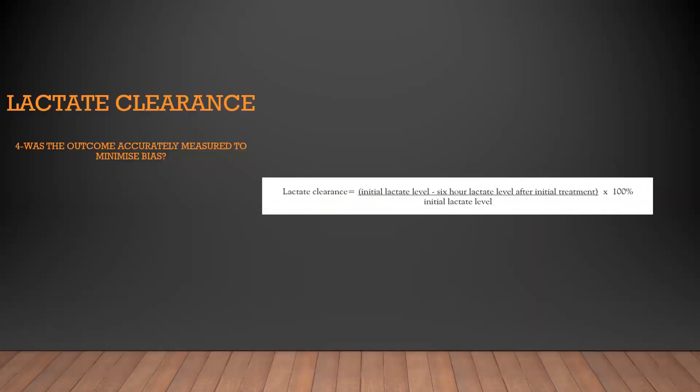They used this equation to calculate lactate clearance: initial lactate level at admission to the PICU minus lactate level six hours after, divided by the initial lactate level, multiplied by 100. By this equation, the outcome was accurately measured to minimize bias.